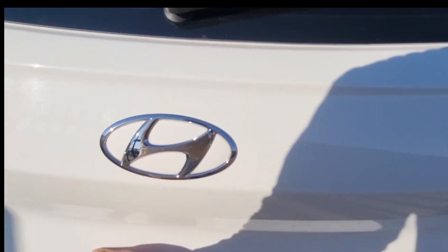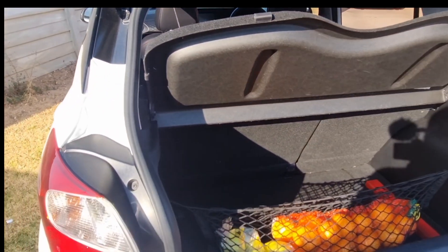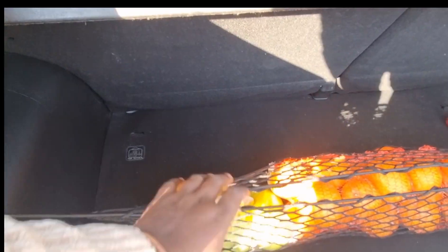From the rear the Grand i10 is quite a looker. There's a line that runs through from the boot into the taillight which really stands out — I'm a fan of this design. I think it looks nicer from the back than the front. Looking into the boot area you get 256 litres of storage, which is plenty for this type of car. There's a net to house a few items, and looking underneath there is a fully-sized spare wheel — you definitely need that for South African roads.